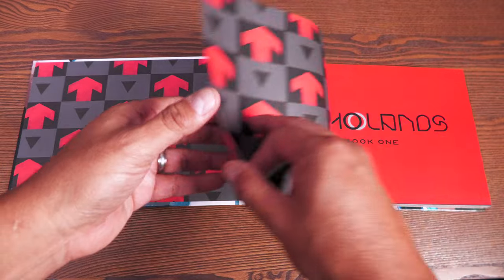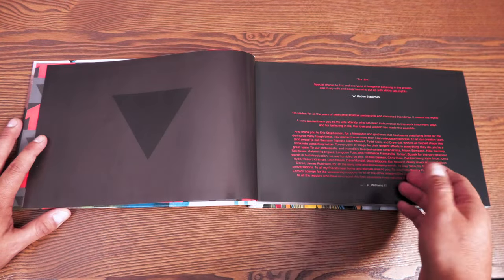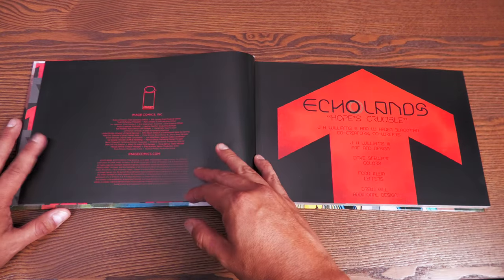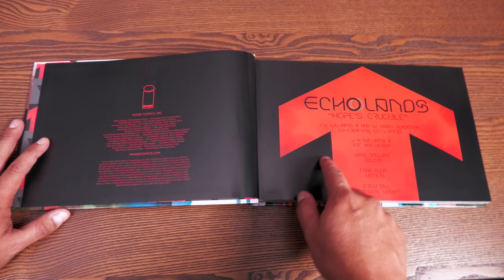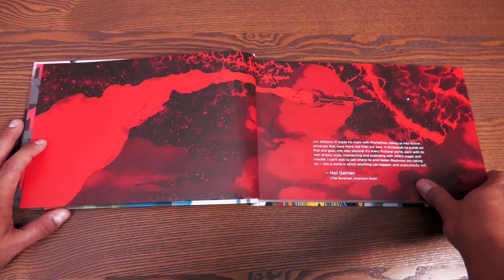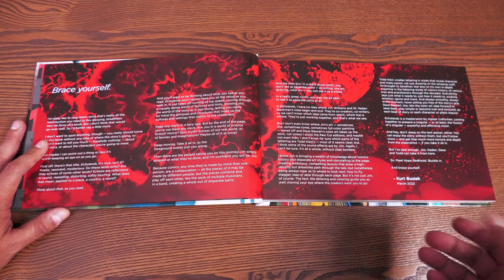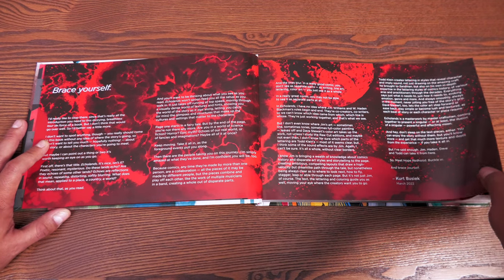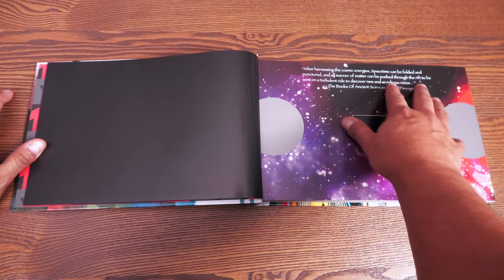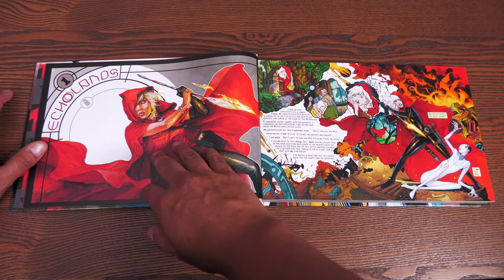The end paper features the symbol of the bad guys — the Order. We have dedications by W. Hayden Blackman and JH Williams III, and credits listing the co-creators, co-writers, art and design, colors by Dave Stewart, letters by Todd Klein, and additional designs by Drew Hill — the exact same creative team behind Batwoman. There's an introduction by Kurt Busick and a quick introduction by Neil Gaiman, and each issue starts with a quote from songs, the Bible, or other books.